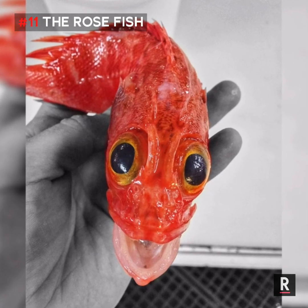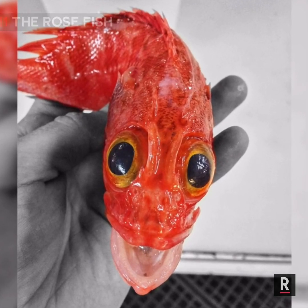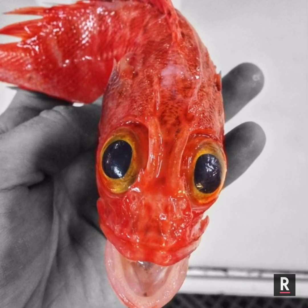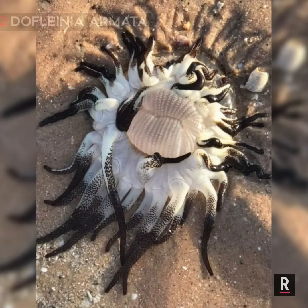Number 11: The Rosefish. This is a deep-sea species of rockfish from the North Atlantic. These fishes are also used as a food fish.